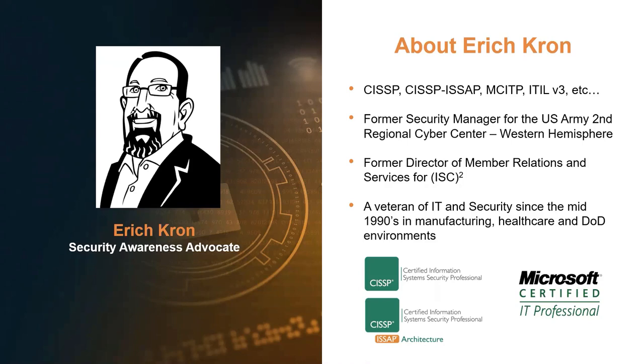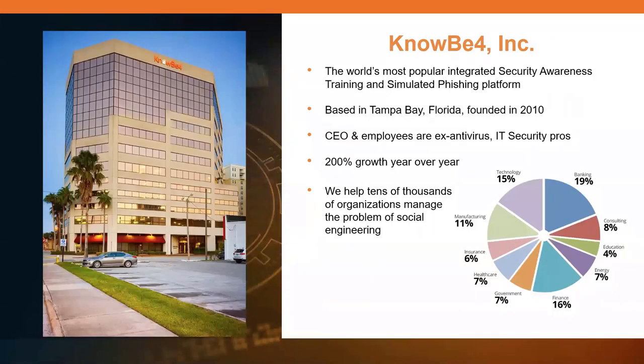Ransomware is one of those things that I see causing so much damage, more so than most things I've seen in the past. It's important that we get our arms around this, be ready to deal with it, hopefully prevent it, and if not, be able to recover from it quickly. The folks I've talked to that have been hit by this stuff have really been at a loss for how to deal with it. That's why we put together this manual and why we're doing this webinar.